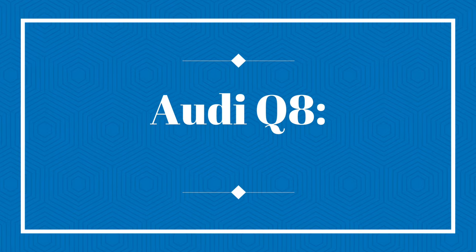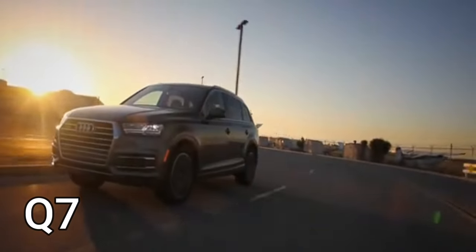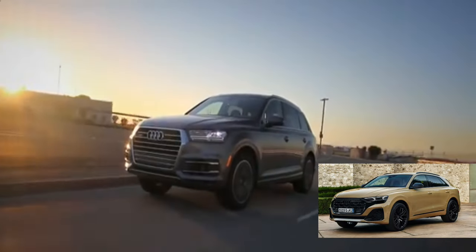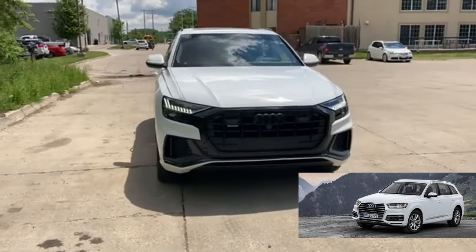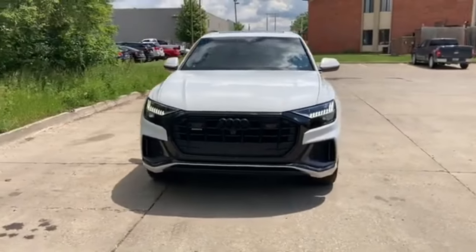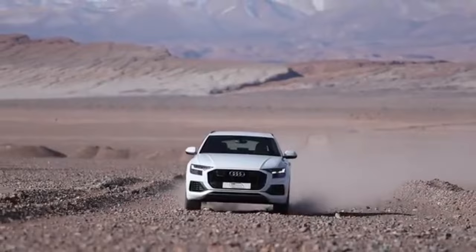Audi Q8 — the safety savant. The Q8 is like the Q7, but with a bit more flair. It shares more than just a family resemblance with the Q7; it's practically a twin in terms of safety features, and it really shines in the safety department.